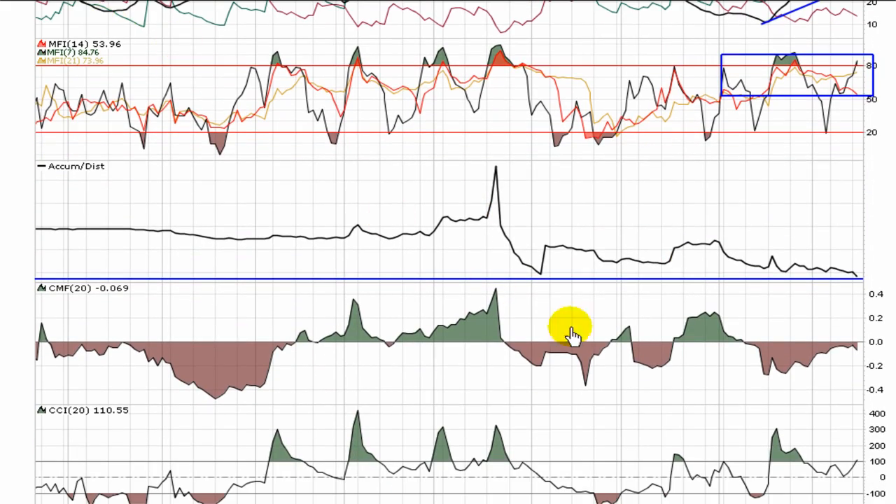That's also reflected in the Chaikin money flow. Not too far from zero, which tells you buying pressure and selling pressure are somewhat equal. But the fact that it is in negative territory tells me the selling pressure is still just a little bit greater than the buying pressure.